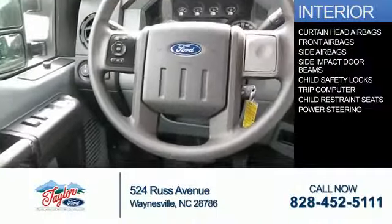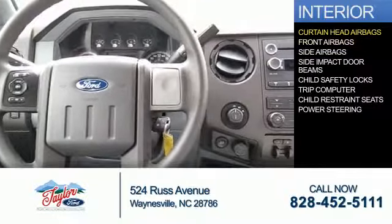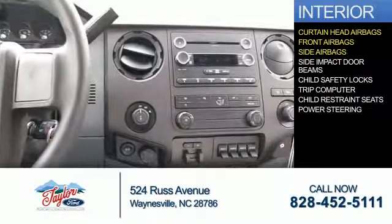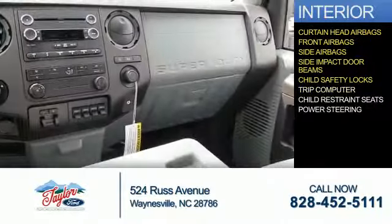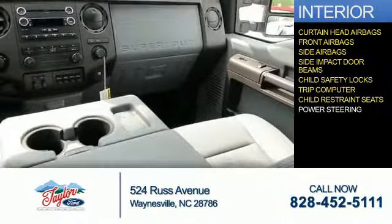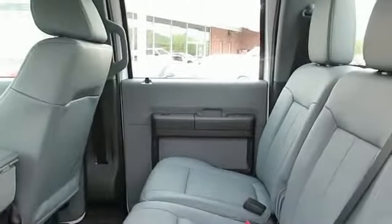Inside you'll find curtain head airbags, front airbags, side airbags, side impact door beams, child safety locks, a trip computer, child restraint seats, and power steering — great quality at a great price. Call or click to contact us today.